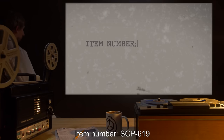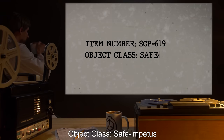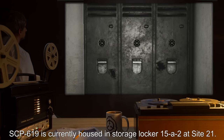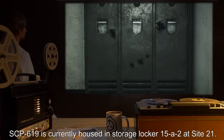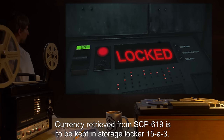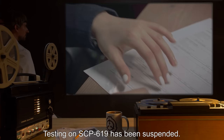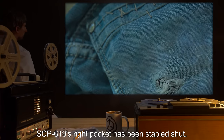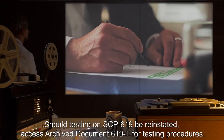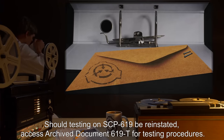Item Number SCP-619. Object Class: Safe. Special Containment Procedures: SCP-619 is currently housed in Storage Locker 15A2 at Site 21. Currency retrieved from SCP-619 is to be kept in Storage Locker 15A3. Testing on SCP-619 has been suspended. SCP-619's right pocket has been stapled shut. Should testing on SCP-619 be reinstated, access archived document 619-T for testing procedures.